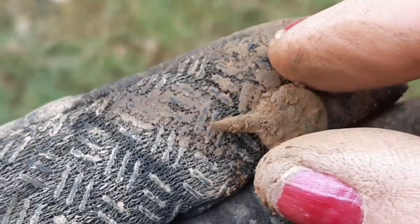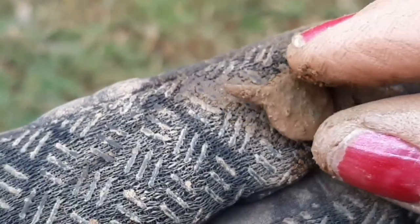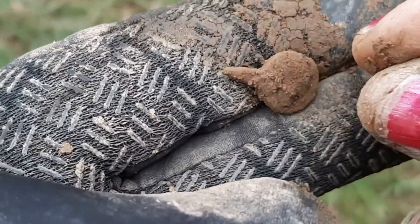Another watch winder! I had one yesterday and I've got one again today. I can go home happy now that I've found a watch winder. Might not be much to some of you but they're my favourite, and that looks like it might have something on it.